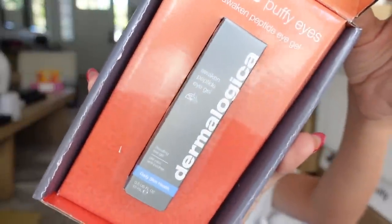Next up we got a package from Dermalogica and they threw in a little bit of coffee — a sweet treat. That coffee smells so good. I don't drink coffee but I love the way it smells. Dermalogica sent the Puffy Eyes Awaken Peptide Eye Gel. Can't wait to try it.